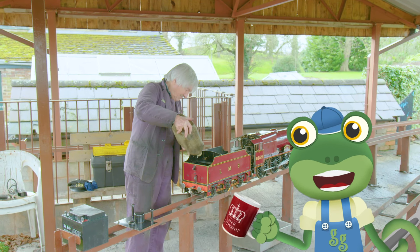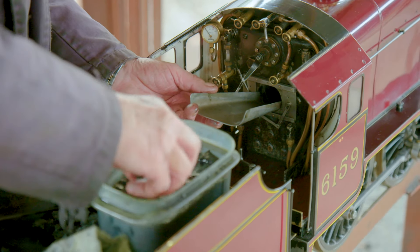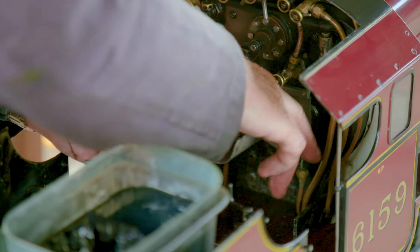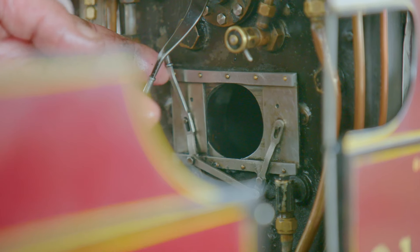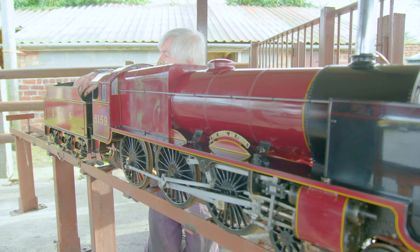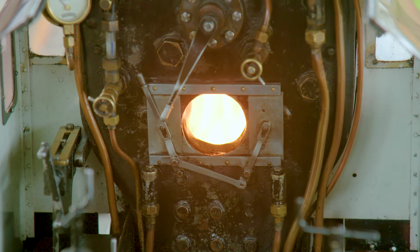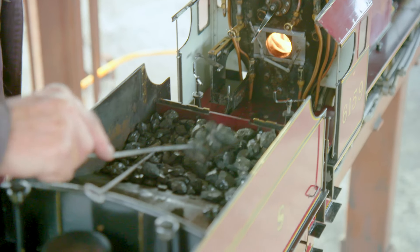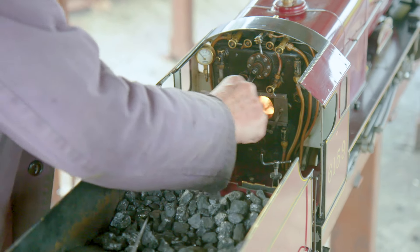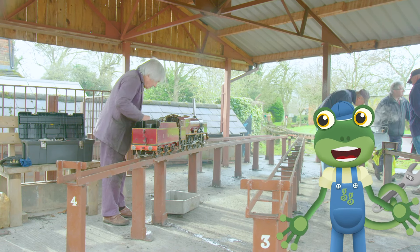Next, it's time to fill the firebox with coal. David has soaked these bits of coal in a liquid that makes them burn much faster. The fire is then lit from underneath the firebox. David builds the fire by shoveling more mini pieces of coal into the firebox. As the fire heats the water in the boiler, the pressure builds up and has to escape somewhere.